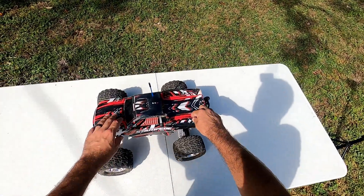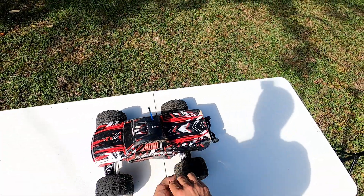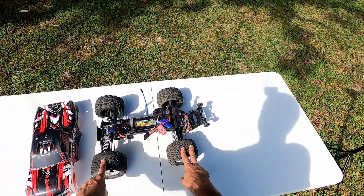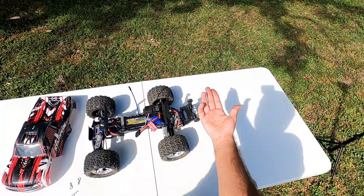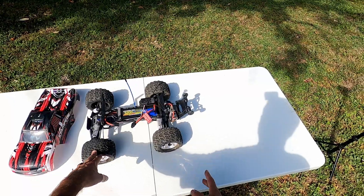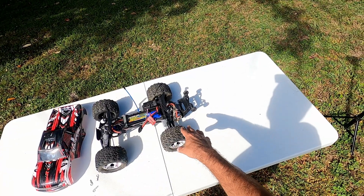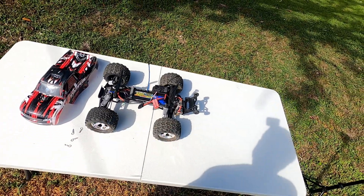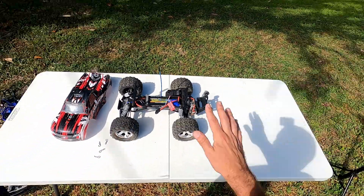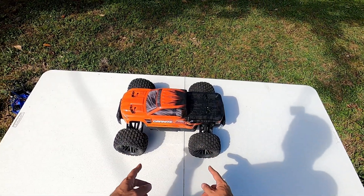Next on the list is the two-wheel drive Traxxas Stampede — a brushed monster truck. I bought it specifically to make a video, knowing it's a popular model. It's bone stock except for the wheelie bar. This thing is an absolute wheelie monster — if you're looking for a car that will do wheelies, this is your go-to. I ended up liking it way more than I thought. Don't ever let anyone tell you a brushed RC car can't be fun.